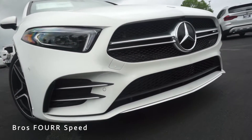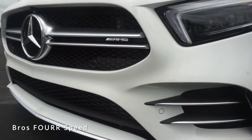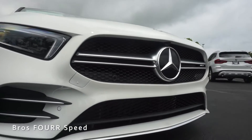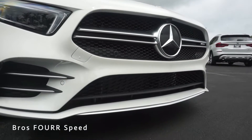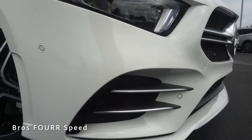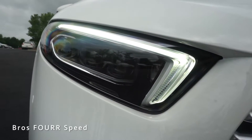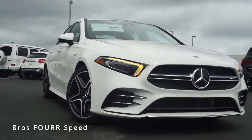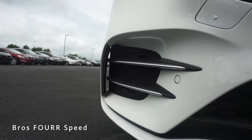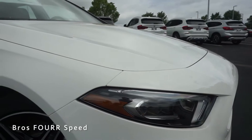We get a body-colored front splitter with a satin silver trim piece beneath that. There's more satin silver trim throughout the front end, especially in the upper portion of the grille. We have two large mesh grilles up front to allow maximum cooling to the radiators as well as the intercooler. You'll also notice a forward-facing camera in the top portion. There are six parking sensors up front, and then you have Mercedes LED headlights with three LED projector beams and an LED daytime running light. There's also a functional cutout to allow air to go into the bumper and pass through around the front tires.